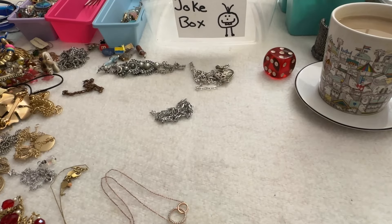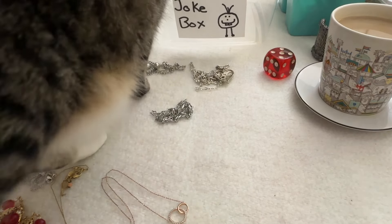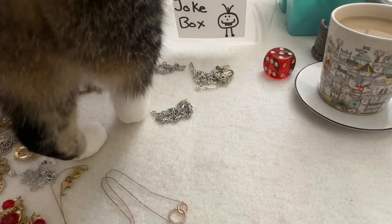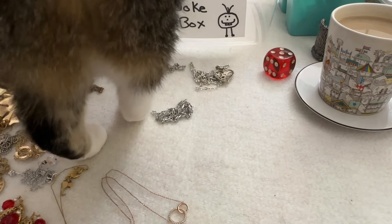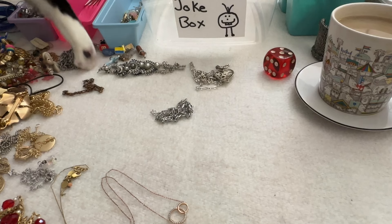Hey guys, it's that time again — time for Coffee Jewelry and Jokes. And here comes my cat. She is something. Anyway, this is part two of Shop Goodwill Lot number 43.